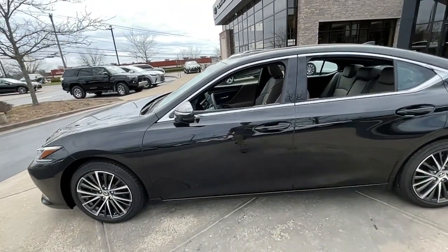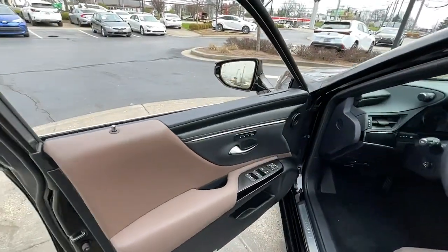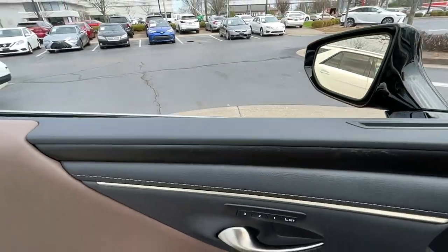Its plush comfort, advanced safety tech and infotainment features make every journey pure pleasure. The following are some of this vehicle's highlighted options.